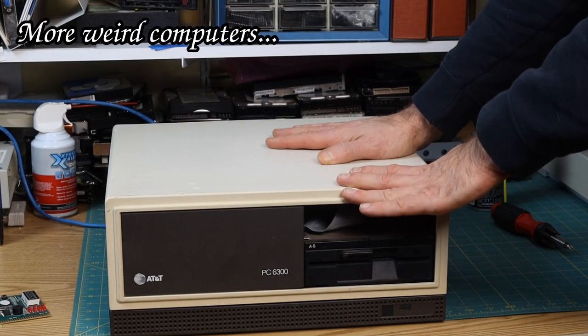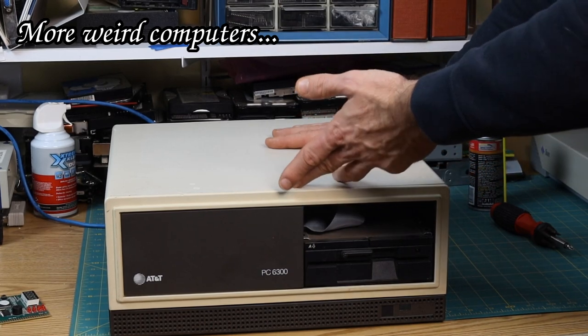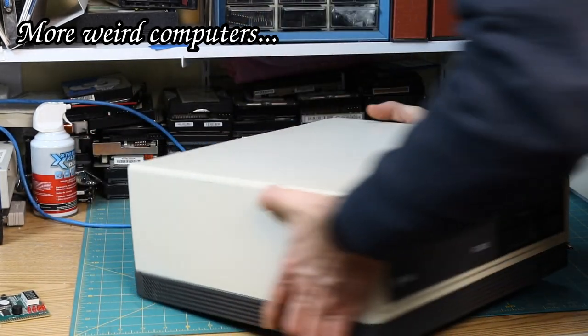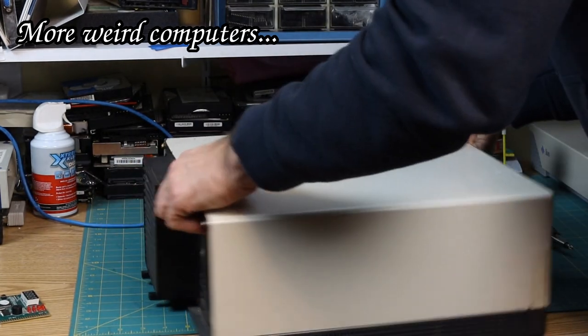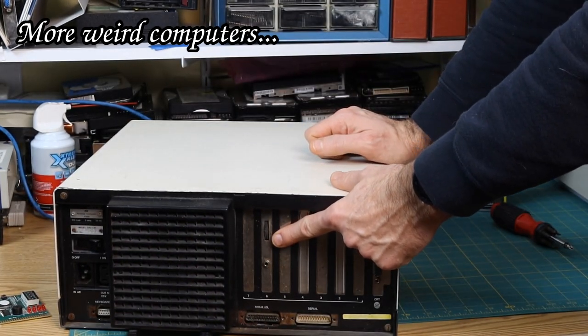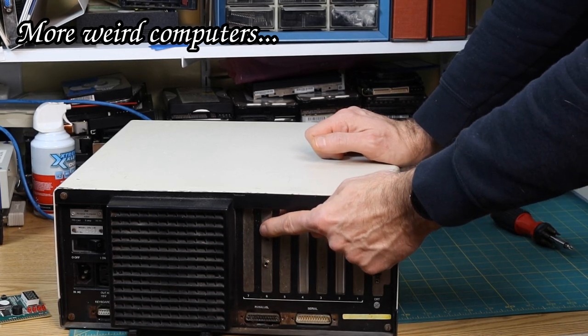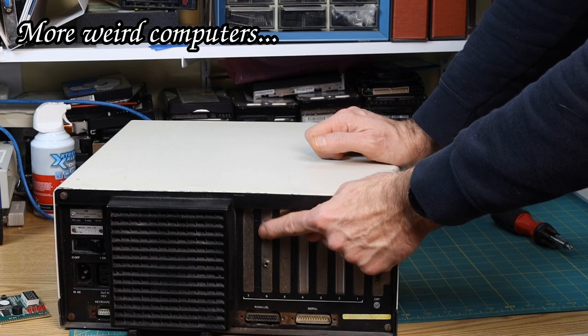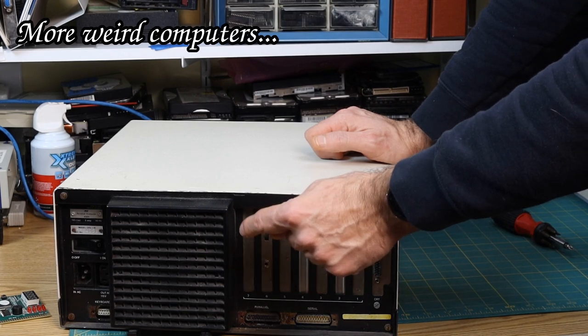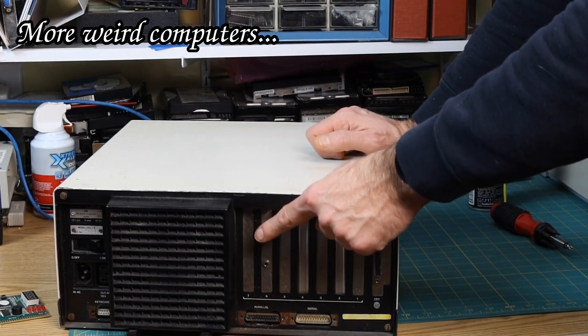More weird computers. When I first saw this PC 6300 listed online, I didn't think too much of it until I looked at one of the pictures at the back, and I saw what was obviously a sound card. And as a general rule, old sound cards that have a little volume knob like this are expensive. So that's when it caught my interest.